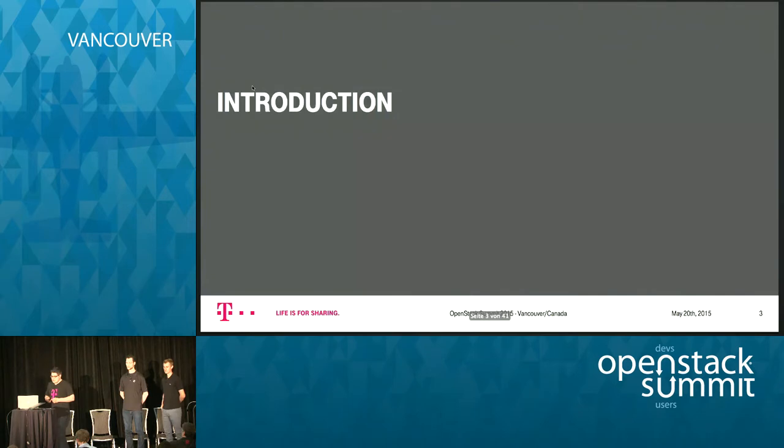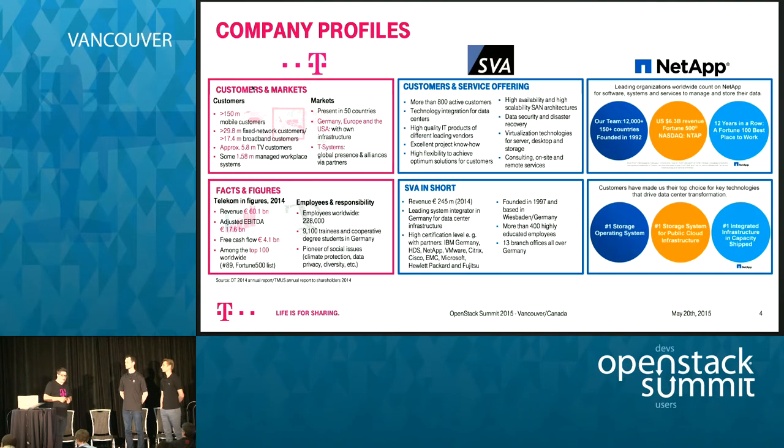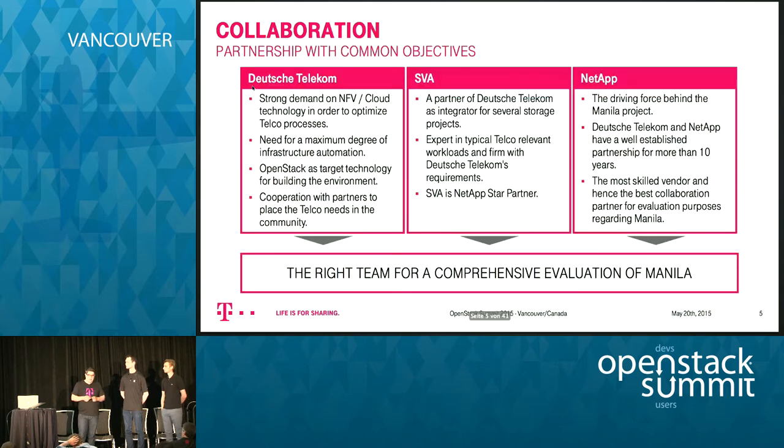To give a little idea of how the team was set up: Deutsche Telekom acted like a customer in that phase, and usually if a customer wants to onboard a storage system like one from NetApp, there will be an integrator in between. SVA is one of our integrators at Deutsche Telekom, so we chose this kind of traditional setup for building new services inside an enterprise context.